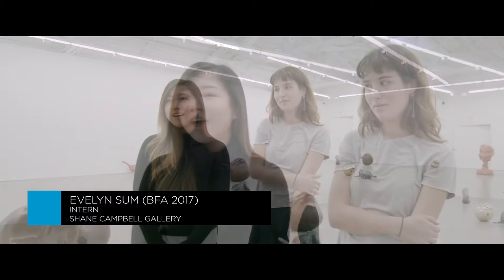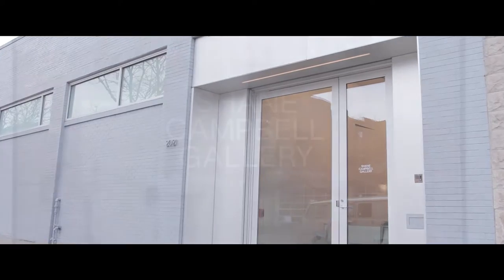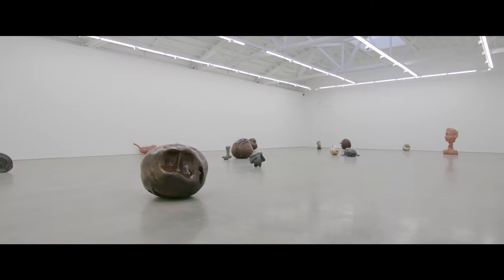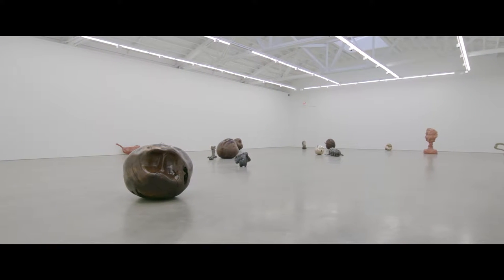Hi, my name is Evelyn. I'm a senior at SAIC and my position at Shane Campbell Gallery is intern and front desk associate. My responsibilities include inventory and prep work for art fairs and exhibitions such as checklists, catalogs, and floor plans.